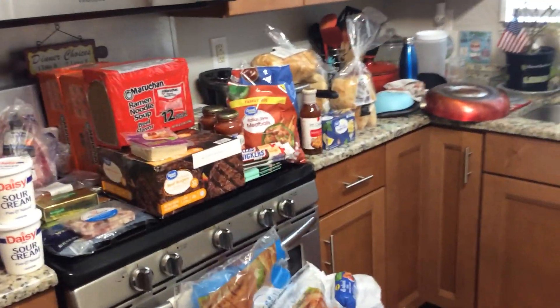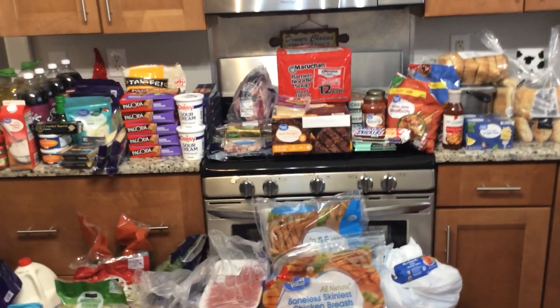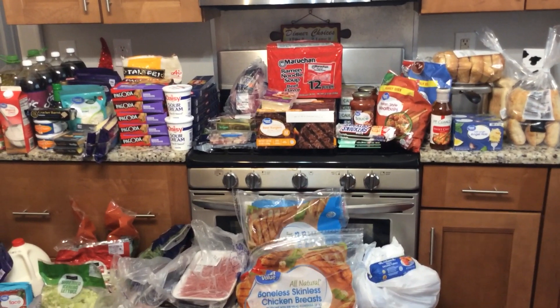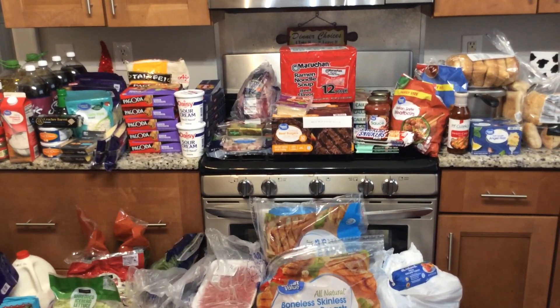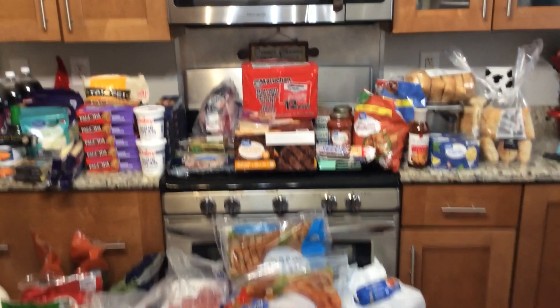And to round out this large haul we have a six-count of wheat sub rolls. I hope you all enjoyed this mega haul from Walmart! I hope it inspires you to get something good to eat and make it for your family or friends. Thanks for being around — see you in the next one, don't forget to like, share, comment, and subscribe. Bye bye!